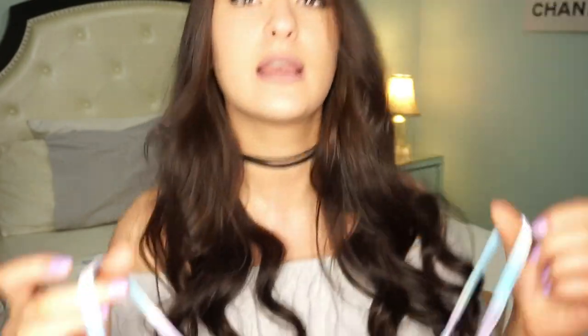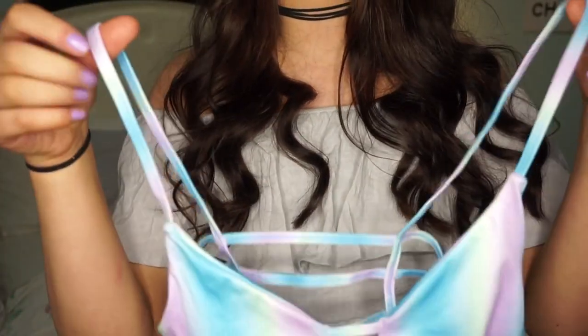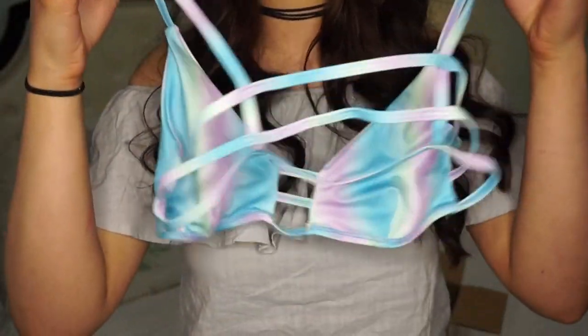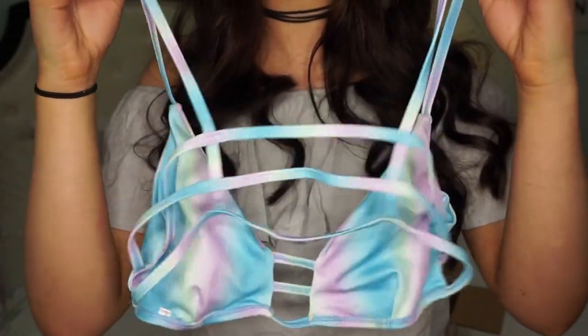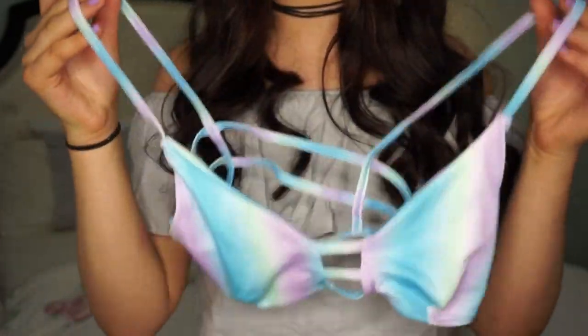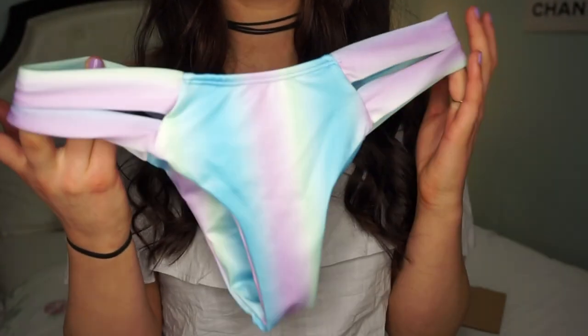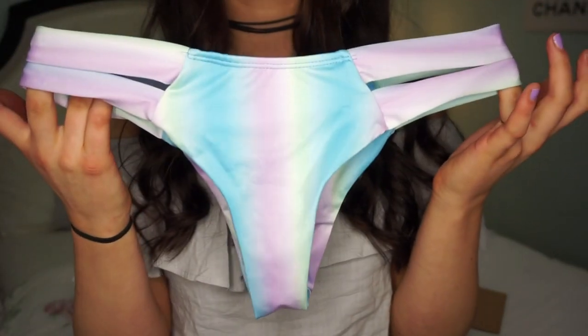When I saw this one on the website I literally screamed — it's cotton candy colors, or actually it's more like tie-dye. This one fits like a glove. It looks like this in the front and like this in the back — it is so soft and so pretty, similar feel to the beige one.